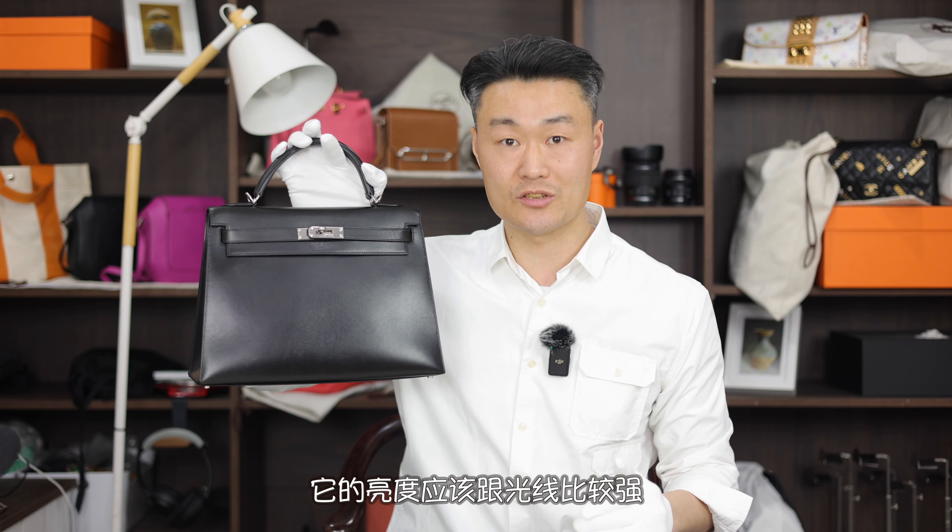Hello, everyone! Today I'm going to show the width and height of the Kelly 32. It's close to 33cm — in fact, the outer seam measurement tends to be slightly larger than the stated value. This is indeed a Kelly 32, no deception.